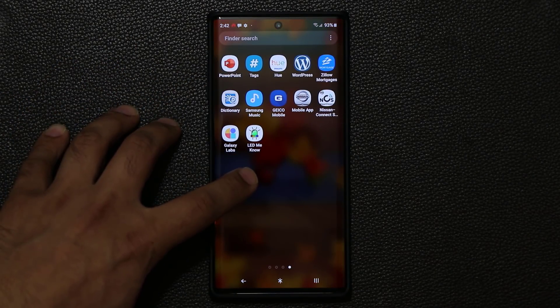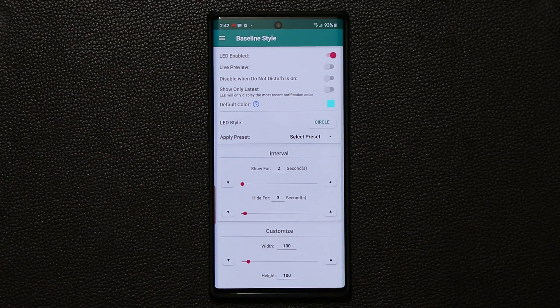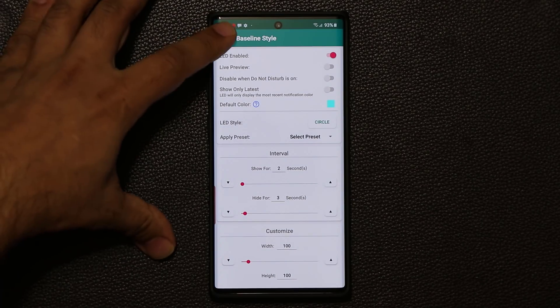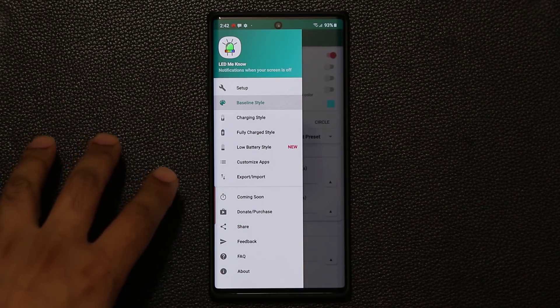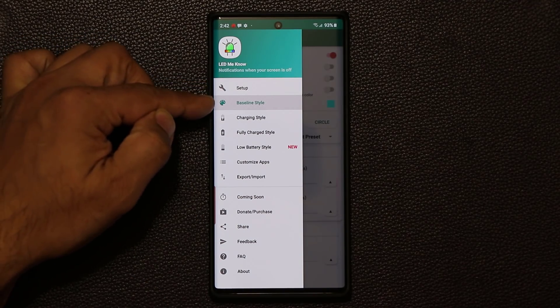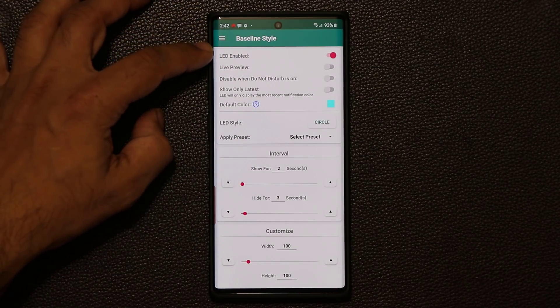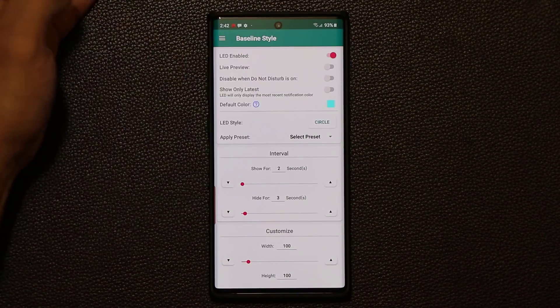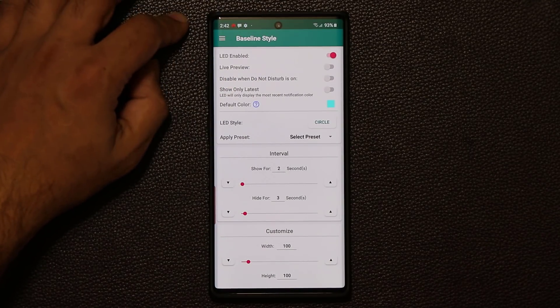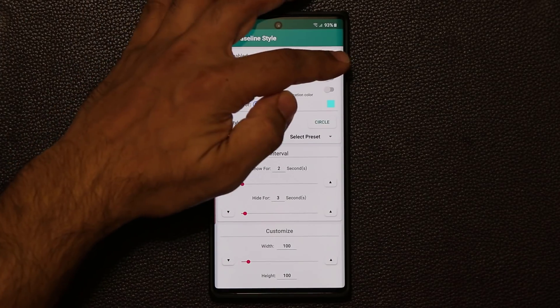The name of the application is 'LED Me Know.' When you launch it for the very first time it's going to ask you to give it some permissions — just do what it asks. Once you're inside, go to the Baseline Style, tap on it, and make sure 'LED Enabled' is checked. If you have it off it's not going to work. Once enabled, you can do a live preview to see exactly what you're getting.